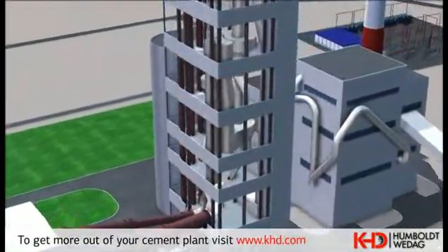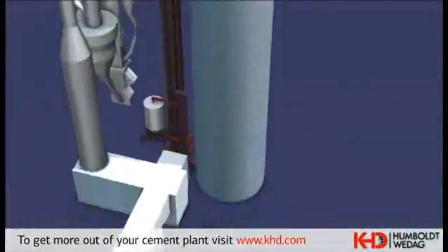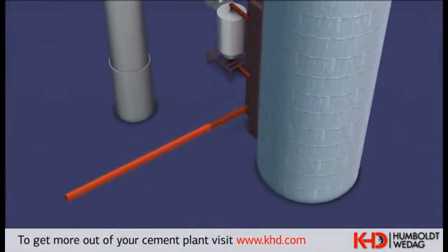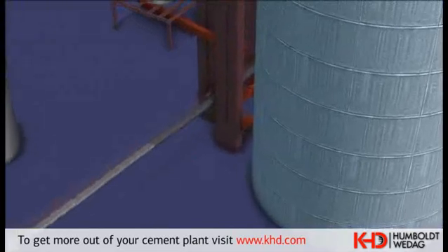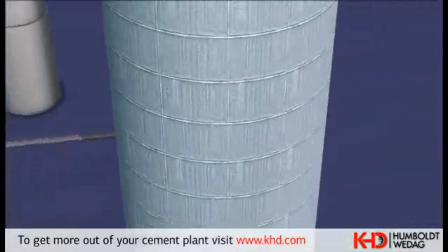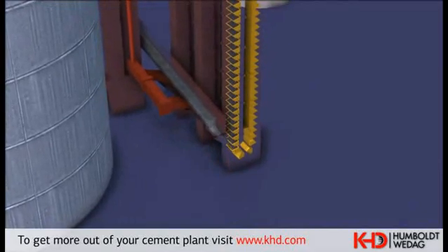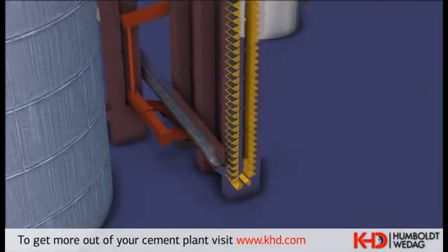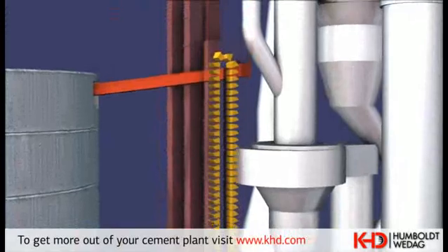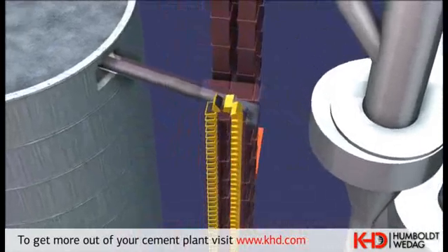The homogenized raw meal is fed by bucket elevator into the proportioning bin for kiln meal dosing. From there, it is discharged in a metered way and transported by an air slide system and by means of the bucket elevator to the preheater inlet.